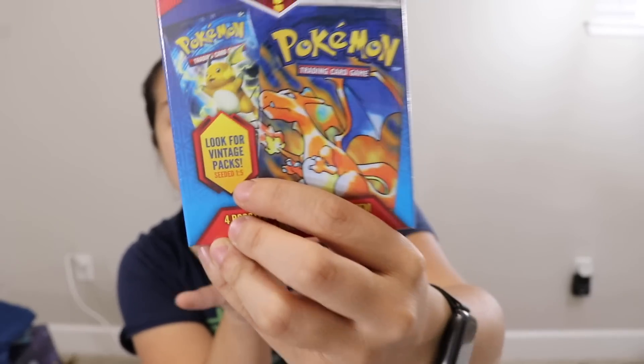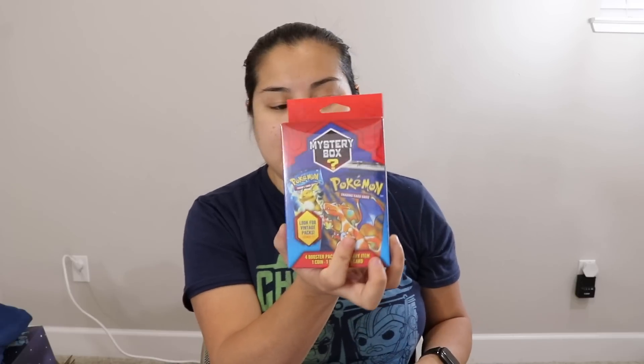Apparently it's an actual fact that somebody has pulled a base set pack from this box. What are the chances? Slim, very slim. But it says 'look for vintage pack seeds, one out of five.' So they say that one out of every five boxes will have some kind of vintage — but it could be like an X and Y era vintage pack, or freeze and plasma types. It could be a jungle pack, it could be the base set, it could be evolutions, or it could probably just be Steam Siege. We can internally hope, we can pretend.